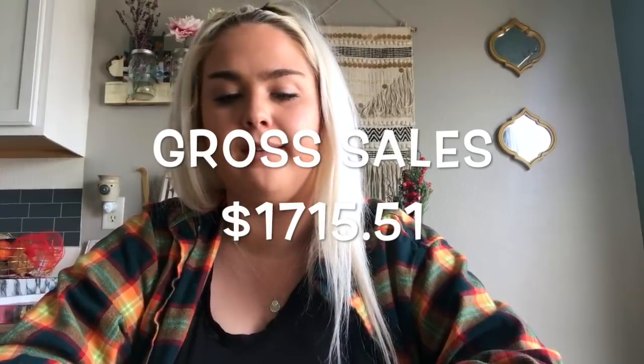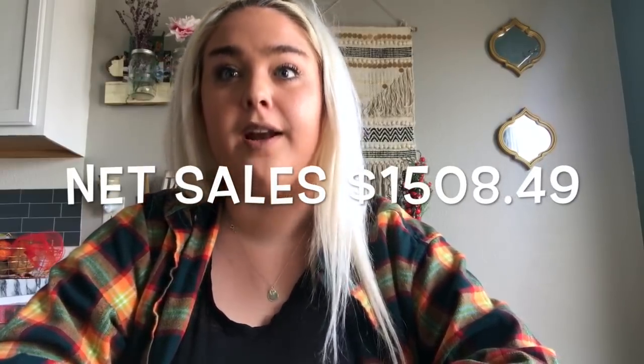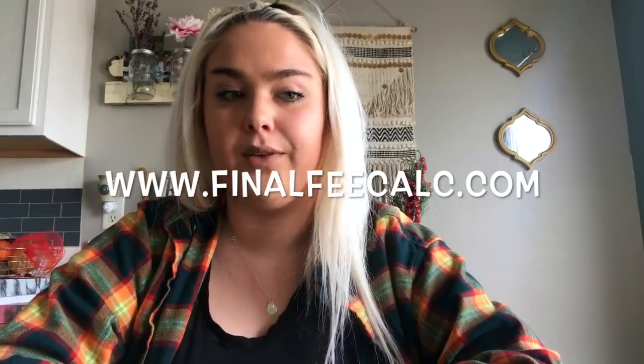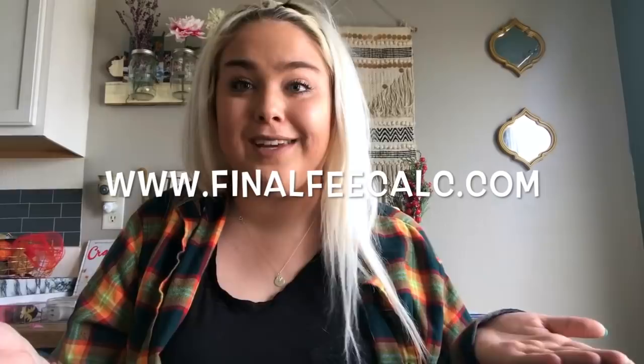Let's get into the numbers — the fun stuff. For January 18th to the 22nd on eBay, my gross sales were $1,715.51. After PayPal and eBay fees, I'm left with a net of $1,508.49. I use a website called finalfeecalc.com — my friend Jimmy showed it to me and it's been a game changer for calculating fees quickly, item by item.